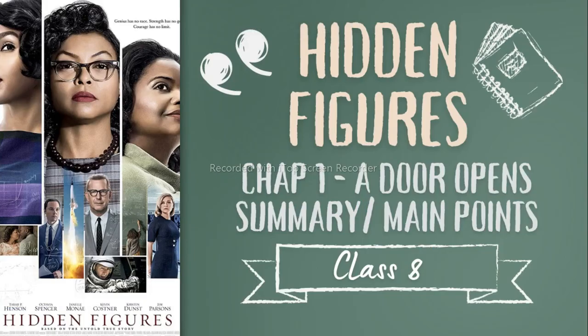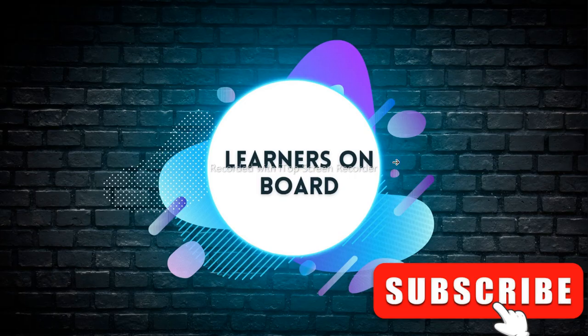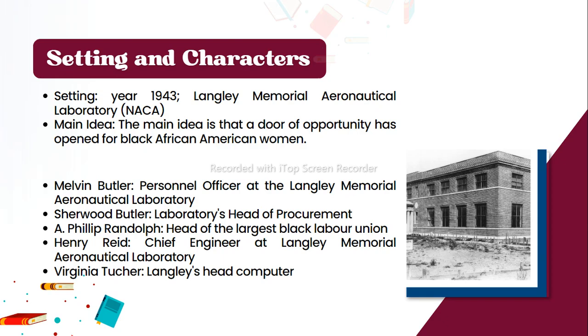Hidden Figures, Chapter 1: 'A Door Opens' — summary and main points. Setting: year 1943, Langley Memorial Aeronautical Laboratory, NACA. The main idea is that a door of opportunity has opened for Black African-American women.